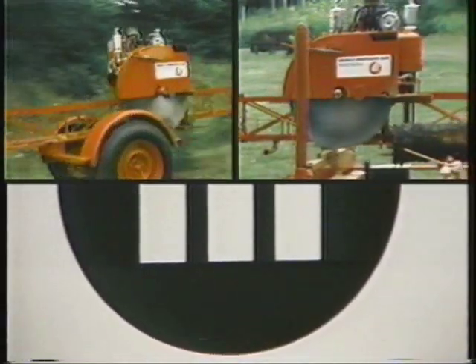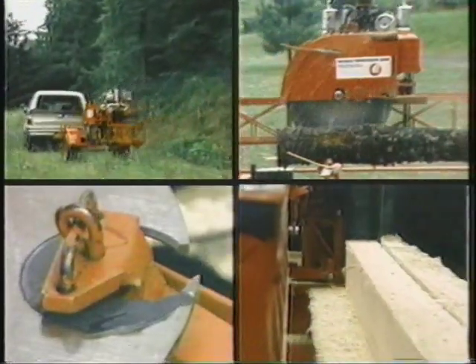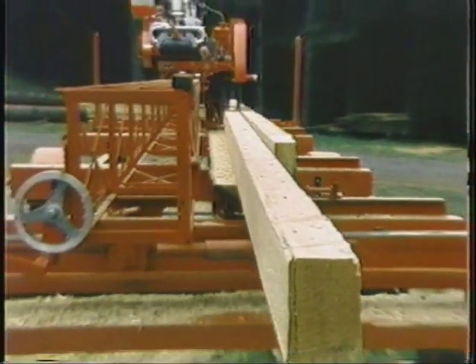Portability, reliable operation, simple maintenance — it all adds up to high production and high profits in commercial operations.